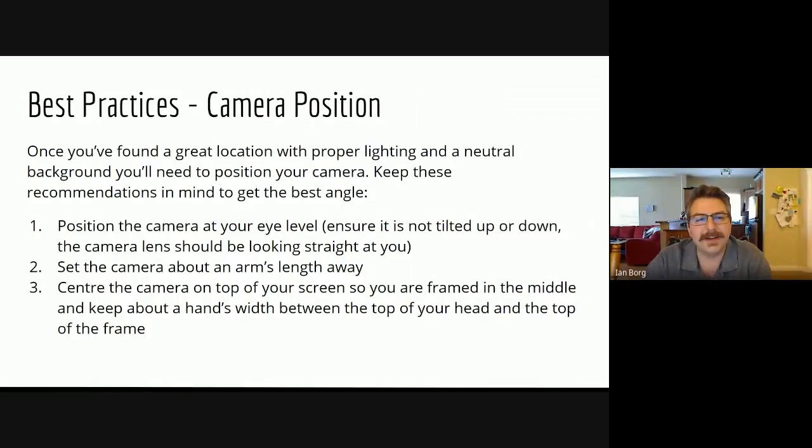Next we're going to talk about camera position. Once you've found a great location with proper lighting and a neutral background, you'll need to position your camera. Number one: position your camera at eye level — ensure it's not tilted up or down, and the lens should be looking straight at you. We want eye level because this is what we naturally do in a face-to-face meeting, and we're trying to replicate that on a digital platform. If the camera is tilted up, it puts the subject on a pedestal. If tilted down, it diminishes them. We want neutrality.